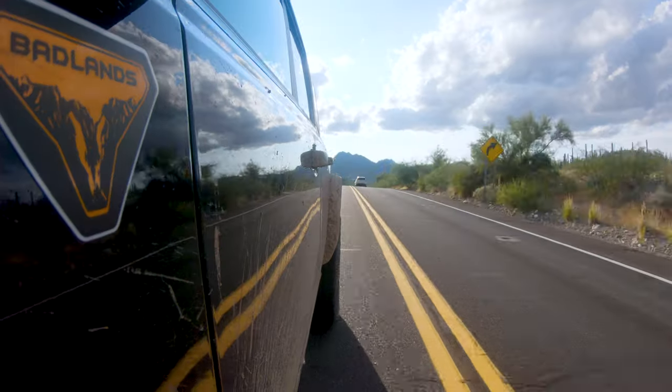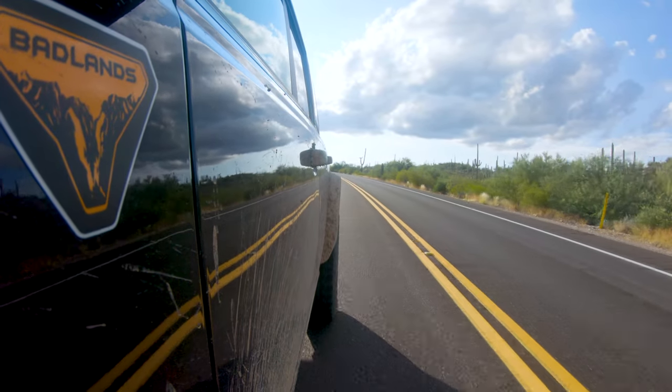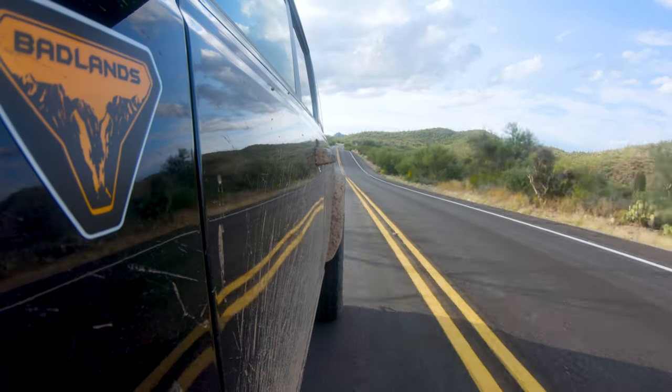Being the ultimate utility vehicle, you might expect it to not have much plushness or drivability on normal roads — but this Badlands actually feels nice and planted. It's an easy vehicle to drive. Going over some bumpier parts of the road, as an off-road vehicle you'd expect a harsh, loud ride, but it's really not the case. There is a tapping behind my head though, which ties into the various complaints about hard top fitment on these Broncos.